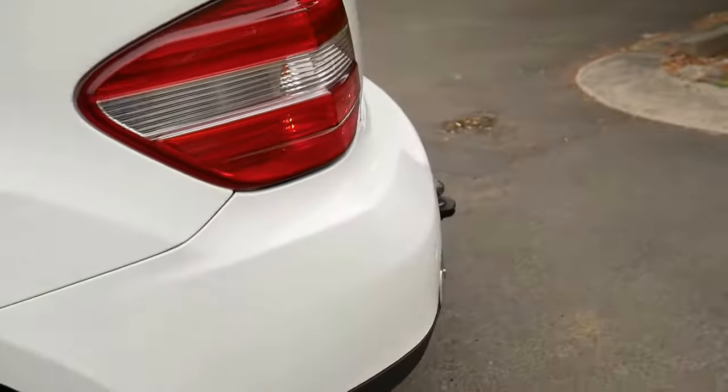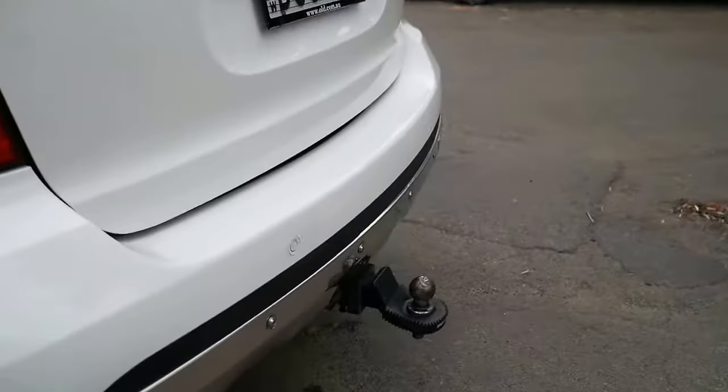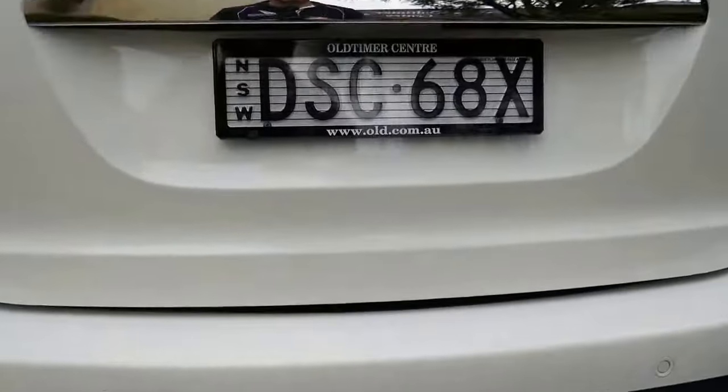These seats fold down very easily — to do it properly you have to put the base of the seat forward. Factory mats in the rear. Tyres are pretty good. Alloys don't have any marks on them. Tow package. The chrome on the back is perfect.